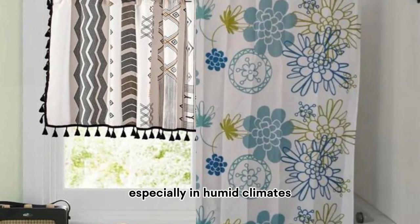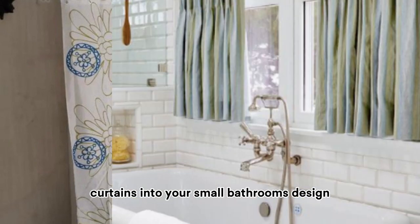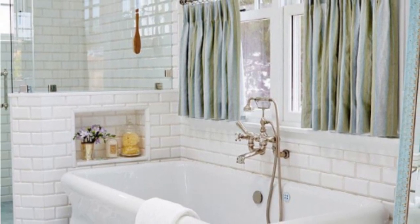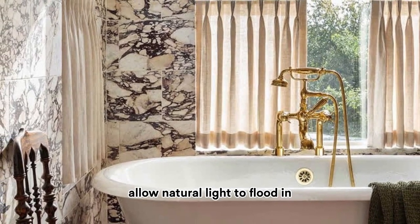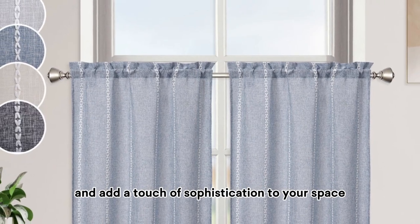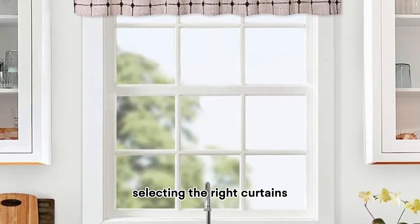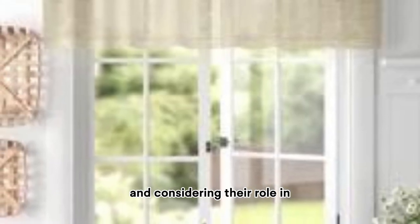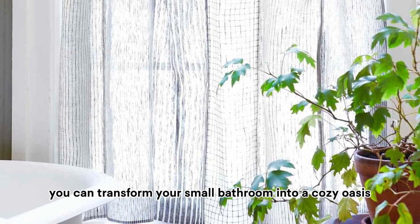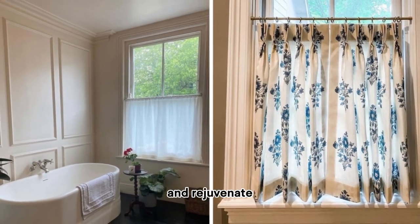Incorporating cafe curtains into your small bathroom's design can make a world of difference. These elegant window treatments offer privacy, allow natural light to flood in, and add a touch of sophistication to your space. By carefully selecting the right curtains, installing them correctly, and considering their role in your overall decor, you can transform your small bathroom into a cozy oasis where you can relax and rejuvenate.